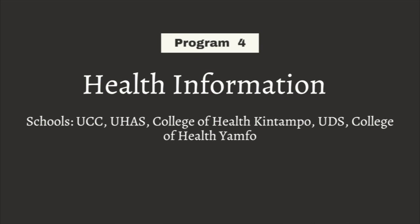The fourth program is Health Informatics, or Health Information. Health information involves managing health data in the hospital or on the public health side — how to collect data, the proper management of data for decision-making. Health information officers also spearhead research.